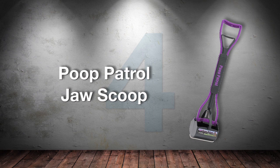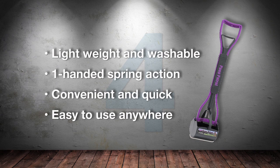Number 4: Poop Patrol Jaw Scoop. Great name and even better product. Averagely priced, this heavy-duty poop scooper looks more stylish than others and it's easy to work with.